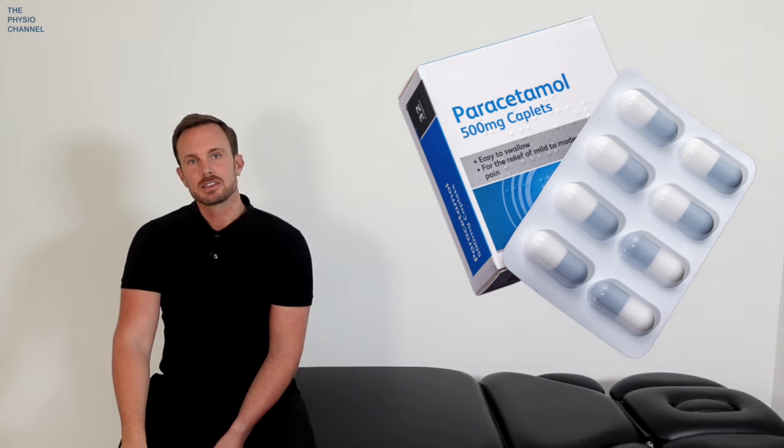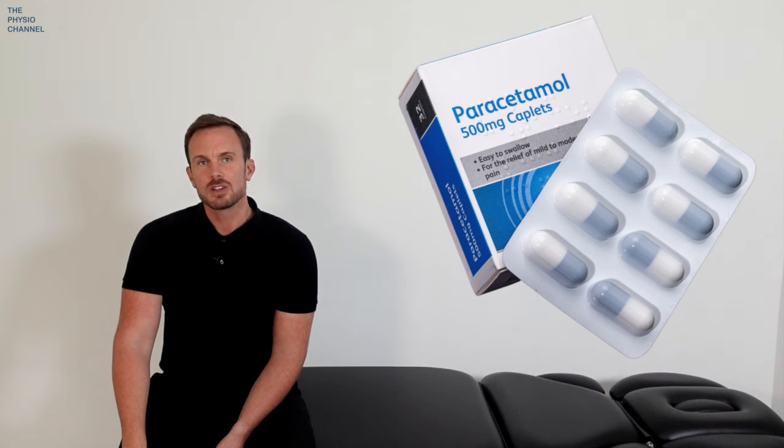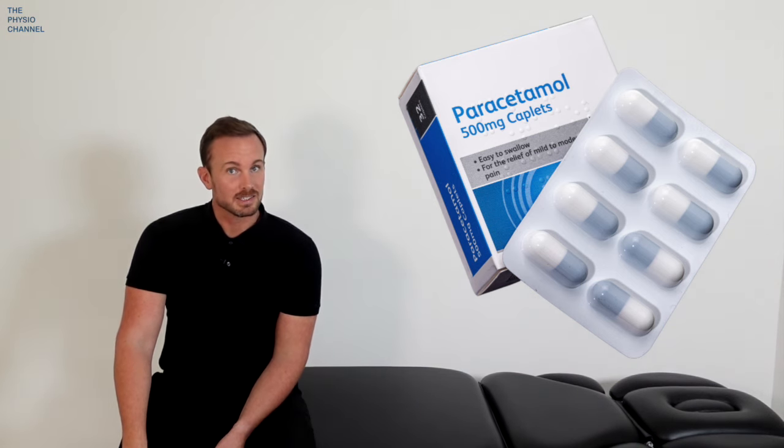Paracetamol is considered to be no more effective than a placebo for standard lower back pain, and no high-quality studies exist to consider its effectiveness for sciatica. So paracetamol, if it does have any benefit, is likely to simply be from the placebo mechanism.